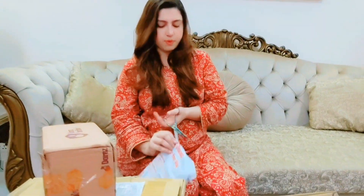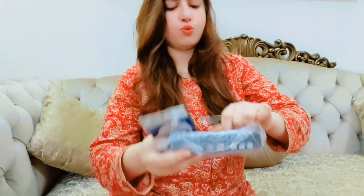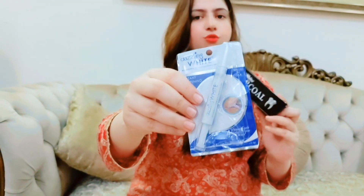Now we have to open the next parcel. This is what we asked for whitening — basically a toothpaste type. This is Orbit White Charcoal Toothpaste and this is a Dazzling White teeth cleaning product. This is a good recommendation for teeth whitening — it was top-rated. We will try it.